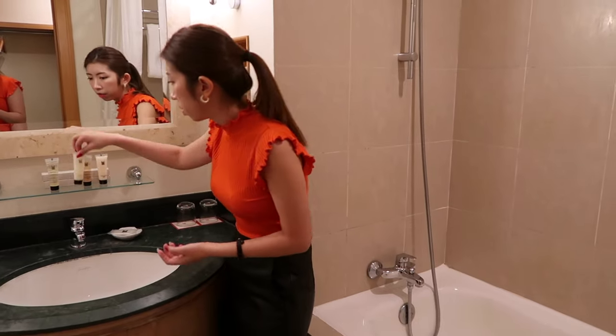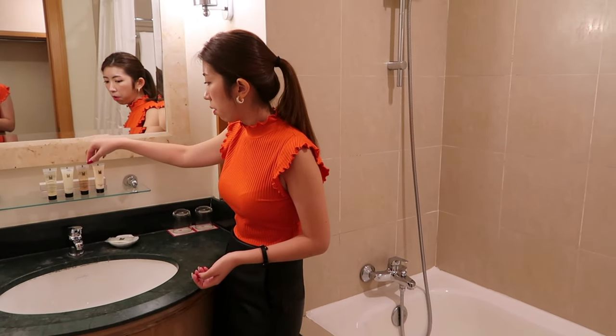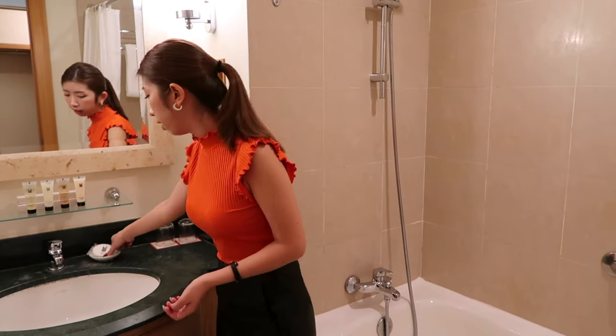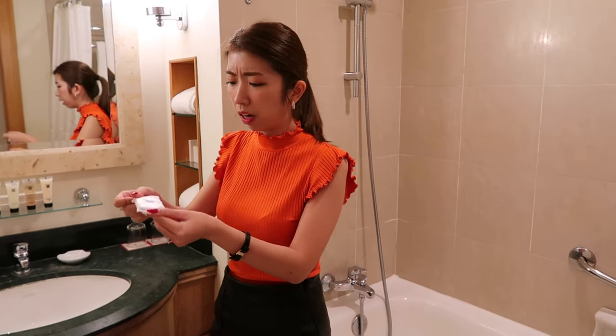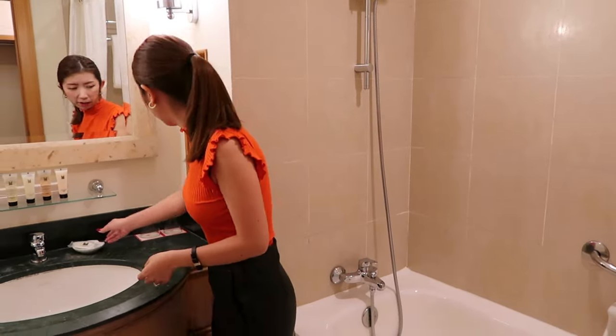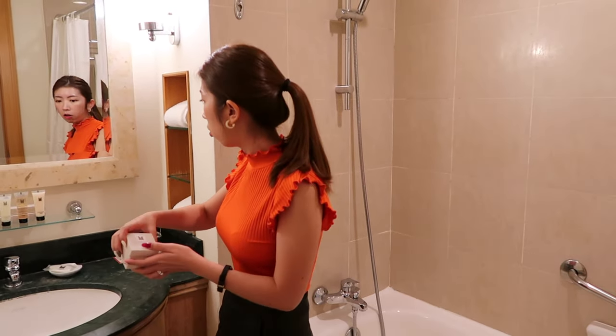They gave us their own in-house brand basic amenities: shampoo, conditioner, body wash, body lotion, two toothbrushes, facial soap — which I think we can use as hand soap too — a soap bar, shower cap, sanitary bag, and a vanity kit. They're all the same brand because they're all under the same hotel.